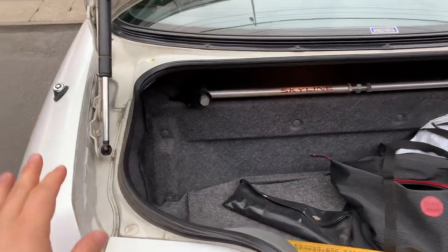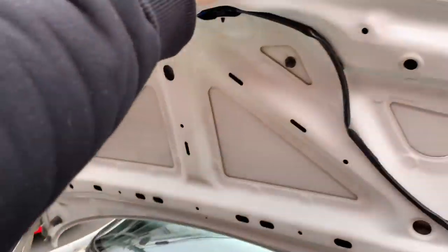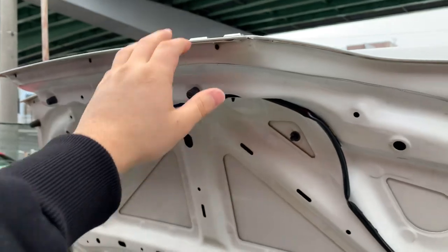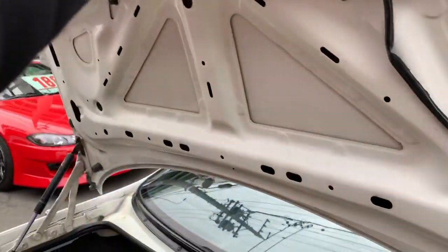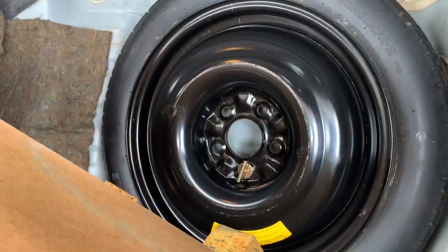Let me show you the trunk compartment — it's got a spare tire in there. Another common problem with GTR R33s is the trunk damper going bad, causing the trunk lid to keep falling down, but this GTR's trunk damper looks pretty good. The trunk needs a proper clean, which is not a problem at all. The car also has some aftermarket extra parts in the trunk, which will be given to whoever ends up purchasing this car. The spare tire compartment looks good as well.